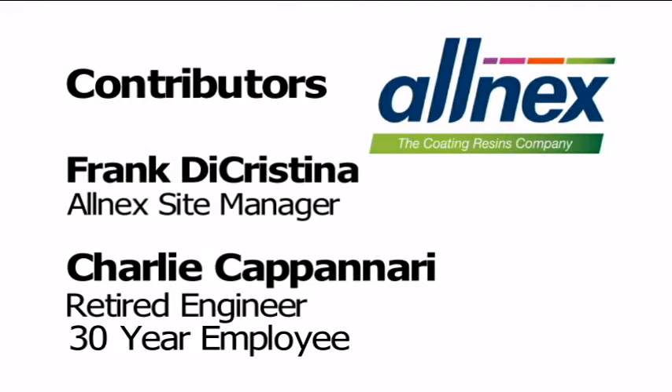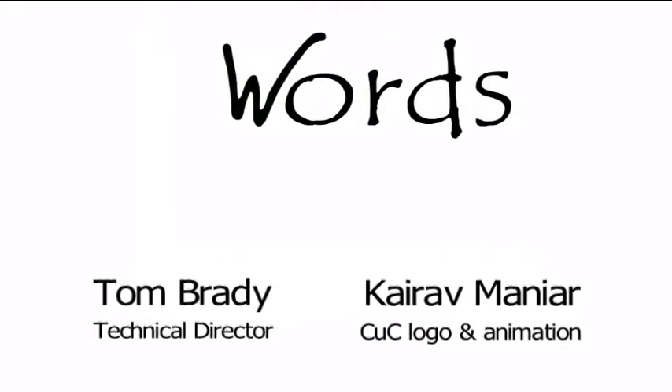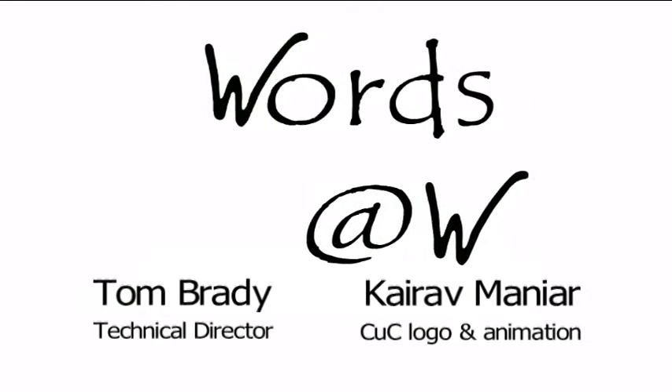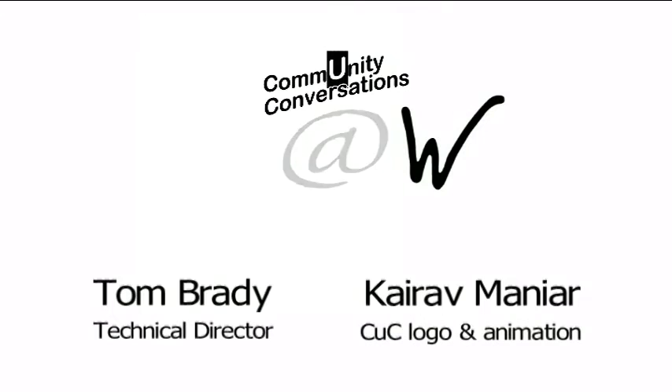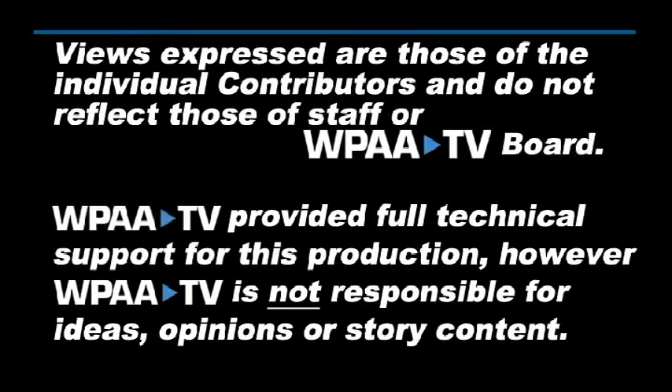So really exciting stuff that has a positive impact as well. Thank you very much, Charlie, for joining us in Community Conversation.